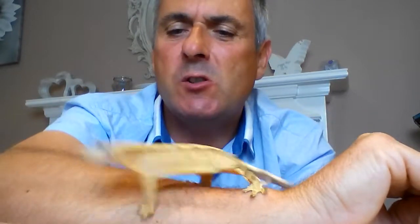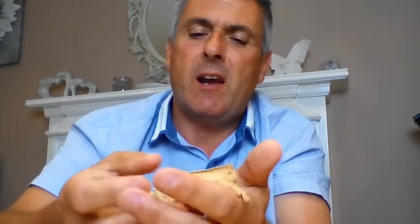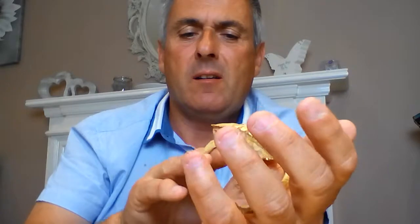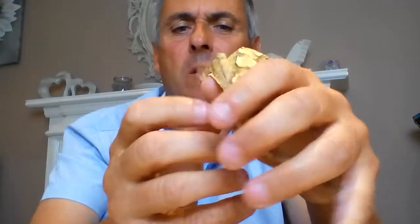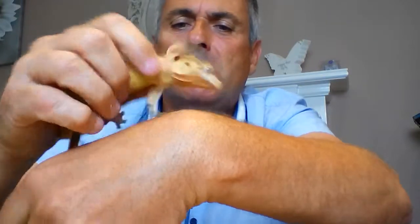He's got his little crickets, and we put a few little mealworms in there too. We spray it once a day, but he's got a little bit of water in there as well. It's always good to spray the leaves so they can get a little drink of water if they want when they're walking about. You can see the size of him — they don't hardly eat or drink anything much, but they really are great little beautiful creatures.